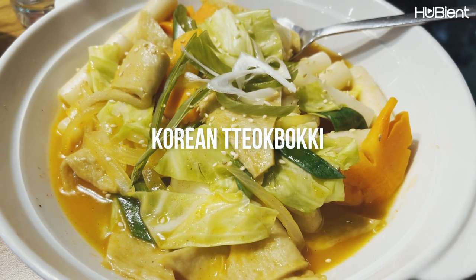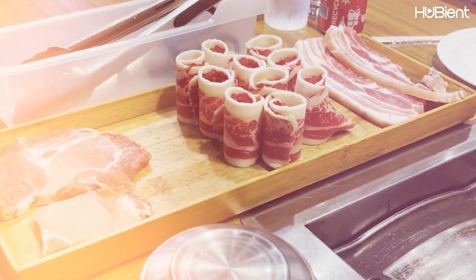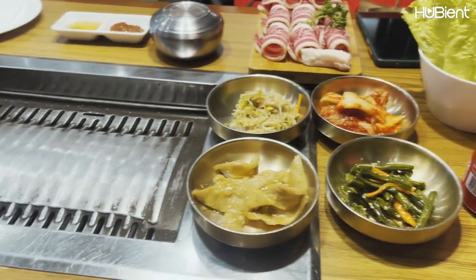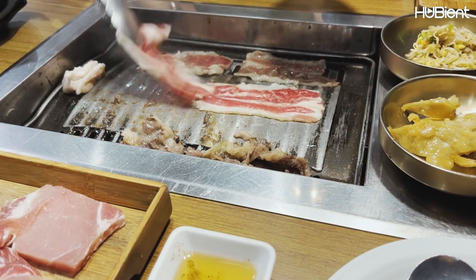What I ordered are Korean tukboki, which is my favorite. I also ordered a set of Korean sliced beef and pork with side dishes, and the last one is steamed egg, which I also love as well. So what are we waiting for? Let's eat!